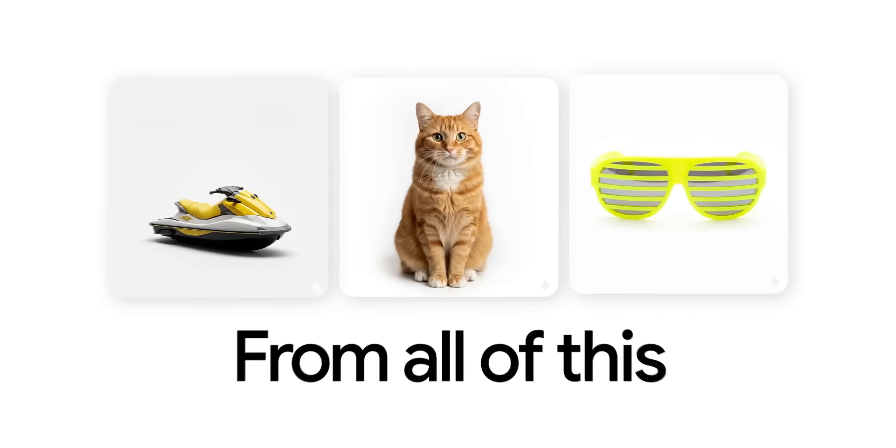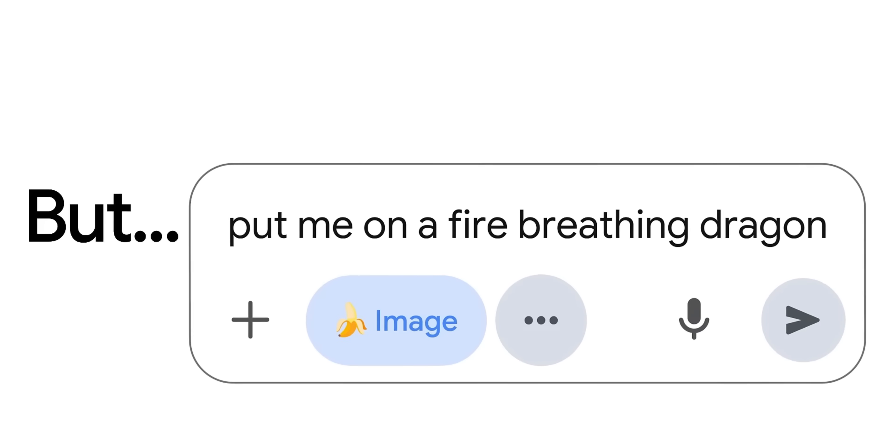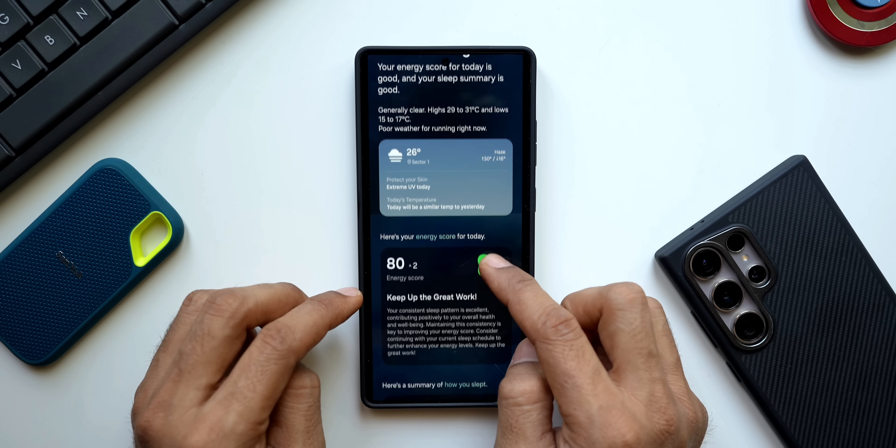It might be useful for people who want these kinds of suggestions on Now Brief. Of course, whenever you need it, you can go to Gallery or Google's application and use Nano Banana to edit your images, but getting those suggestions right here on Now Brief might be handy for some people.